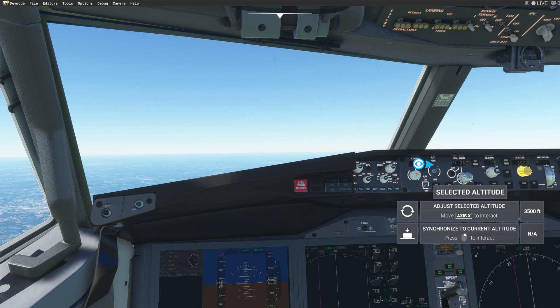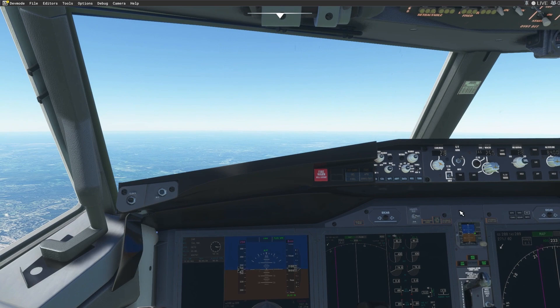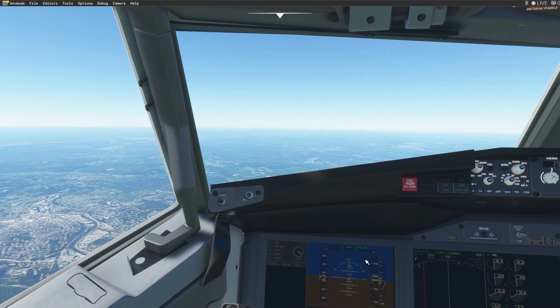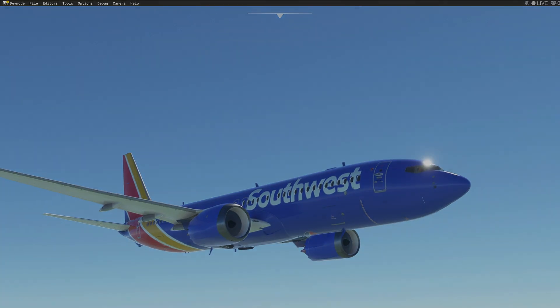S3520, Boston Center, radar contact. Descend via the arrival, runway 27 — Boston Center, squawk 3006. Okay, we are descending to maintain 8,500. S3520, runway 27, Boston Center, 3006.